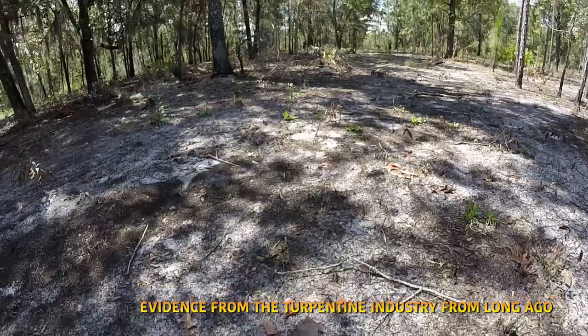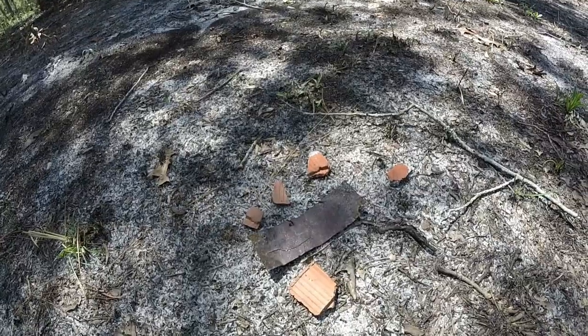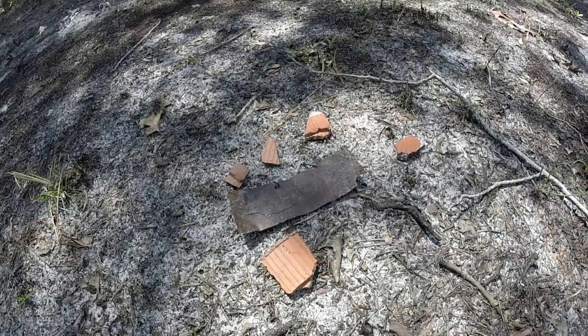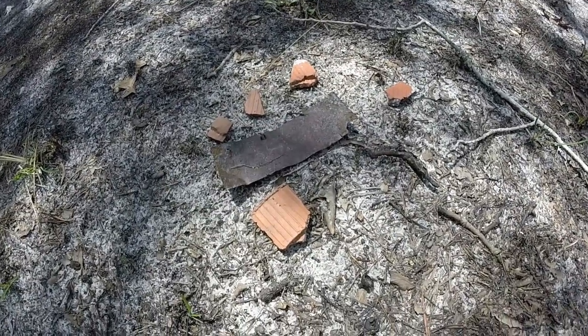I'm seeing evidence from the turpentine industry — some herdy cup fragments and a piece of a metal gutter. These would be attached to pine trees to collect the sap and resin for the production of making turpentine.